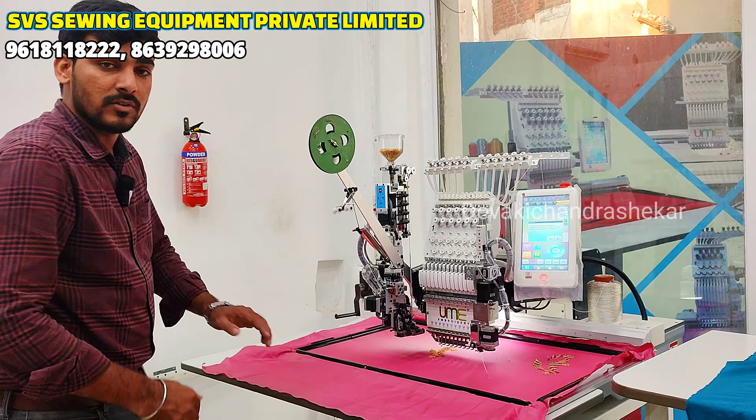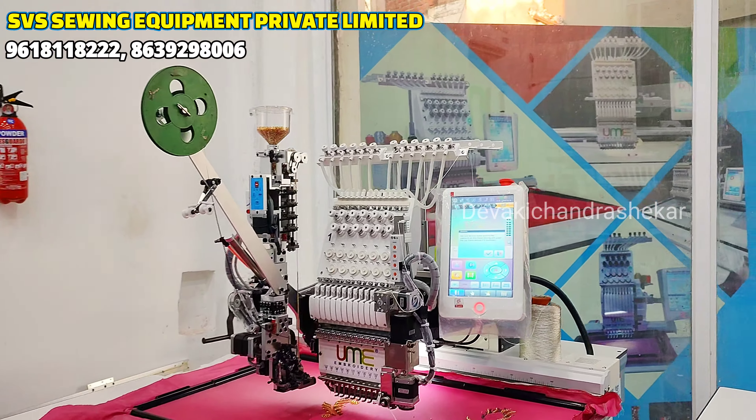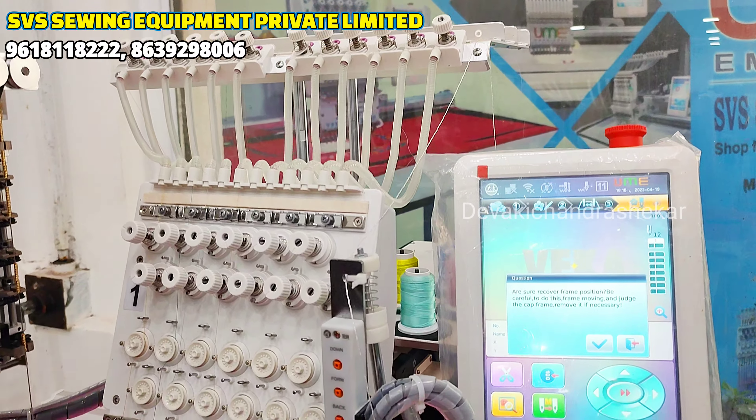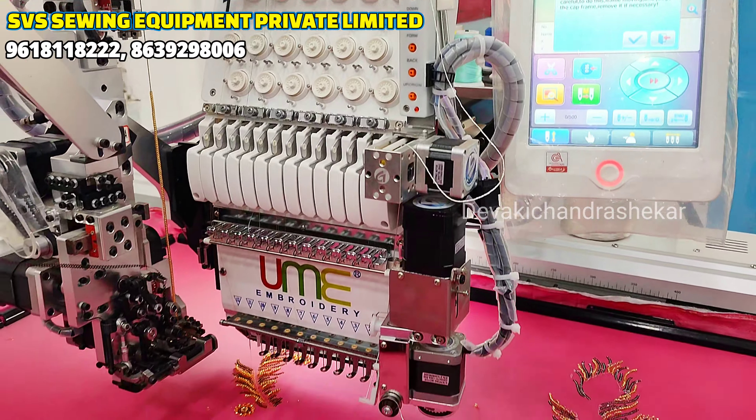Sikindra Baad Park Lane, UMI Embroidery Machines, Computerized Embroidery Machines Unit. Hi Bharat Garu, Hi Madam.